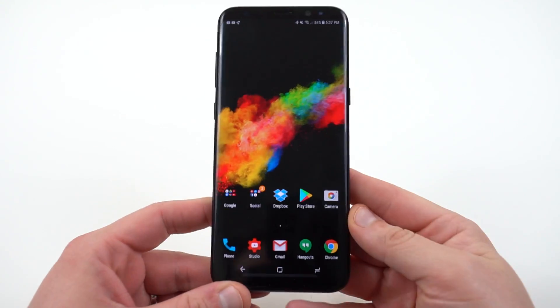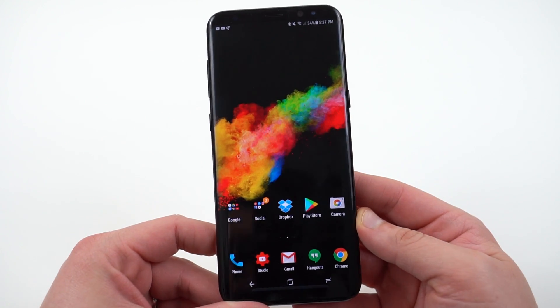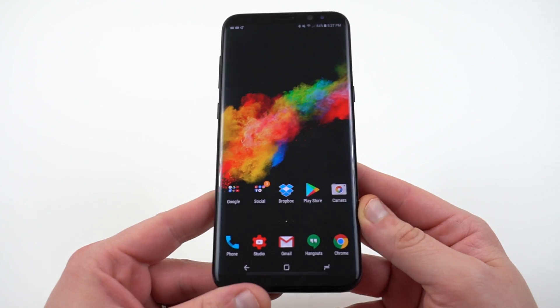What's up YouTube? Jeff back again from DopeTechDaily.com. Today I'm bringing you guys just a quick video and update for my Galaxy S8 and S8 Plus users out there. The Samsung TouchWiz launcher was updated today and I just want to mention one of the things that it was trying to address.